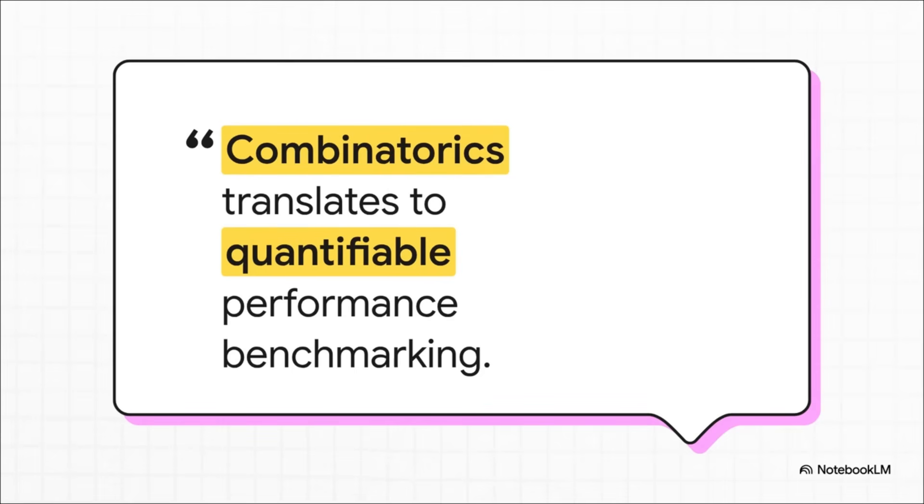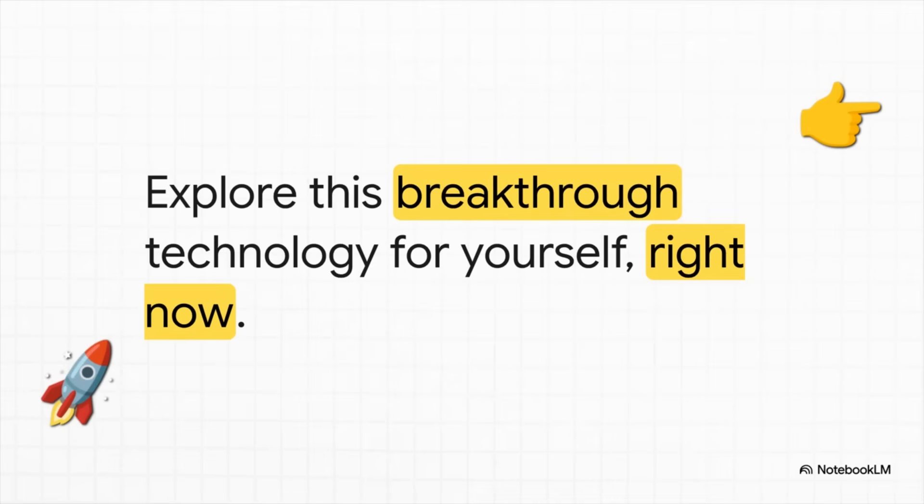So what does that all mean? You get quantifiable, truly measurable results. And this isn't some black box — you can actually play with it yourself.